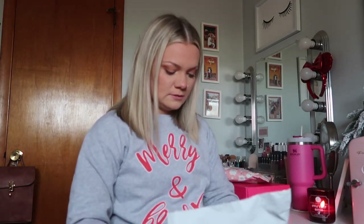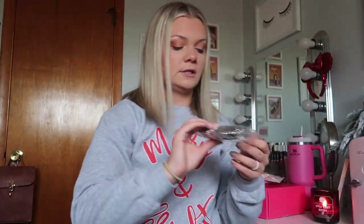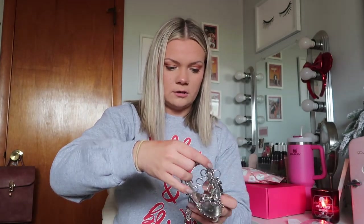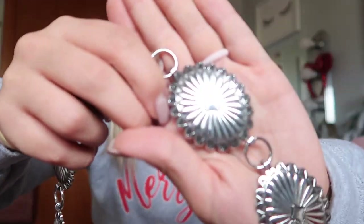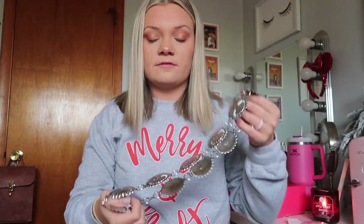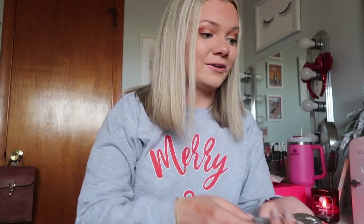First we're going to open this Amazon package. The first thing I ordered from Amazon is this belt — it's so cute. I ordered this chain belt, I will link it down below. It's just like a western style chain belt. These are what the little metal things look like. You just have the chain hanging on the side. This is going to be super cute for jeans, or I can put it around dresses, stuff like that.